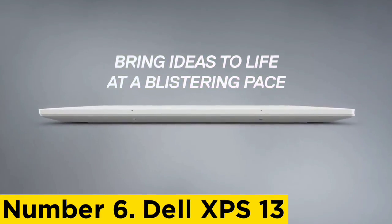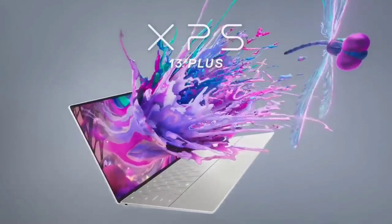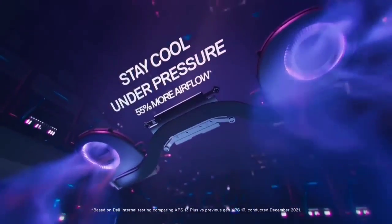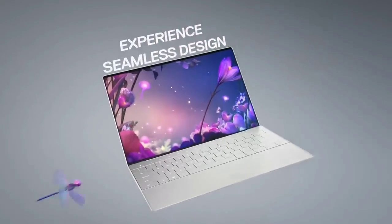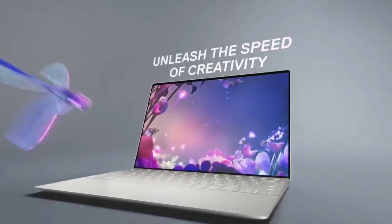The XPS 13 packs all of this power into a tight, sleek body. At just 2.8 pounds and with a 13.4-inch screen, this laptop easily packs into a bag to tote around campus. Its touchscreen makes it ideal for taking notes or sketching designs. And with Wi-Fi 6 and Bluetooth 5.1, you'll have no issues connecting auxiliaries such as an external hard drive.